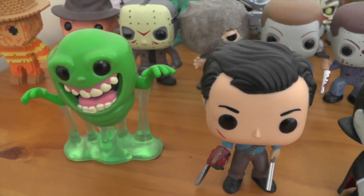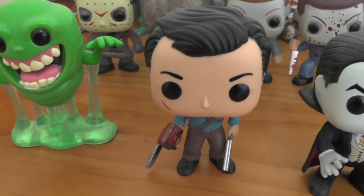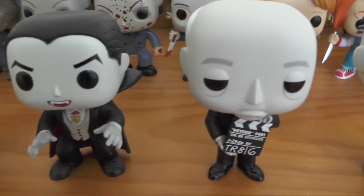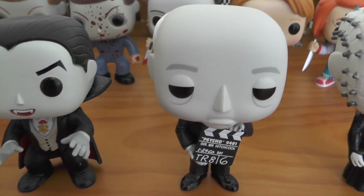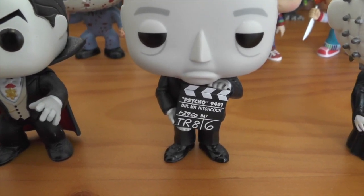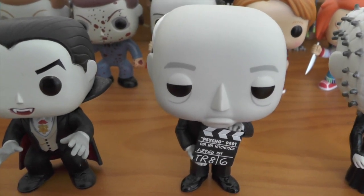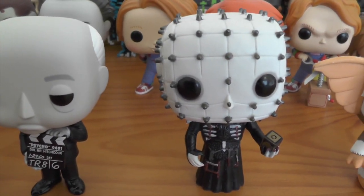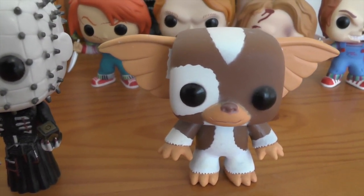In the last row we have Slimer from Ghostbusters, Ash from the Evil Dead series, Dracula, and Alfred Hitchcock — this one's really cool, he's got the clipboard for Psycho, and I love how he is done up in black and white. Then we have Pinhead, which looks really cool, and last we have Gizmo from Gremlins.